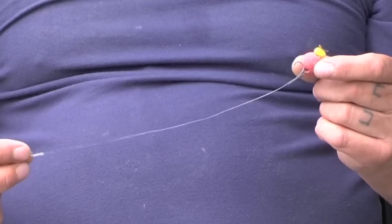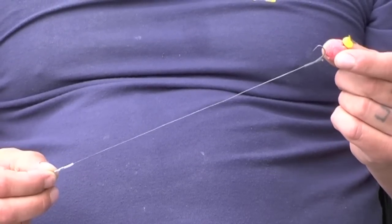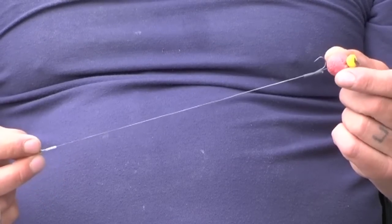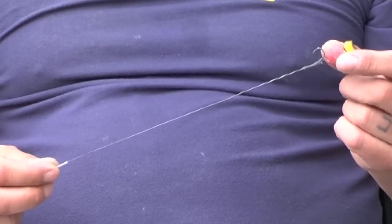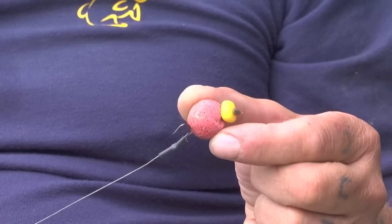Roger Spice is the predominant bait at the minute, but they will take anything with a bit of pop-up corn on top of it. This is one of the rigs we've been catching on — this has actually given me about four or five fish. It's a Roger Spice 15 mil with a globe pop-up corn on it, about eight inches long. Just a standard rig basically. It's what you put on the end of it that counts, and out here, that's what you need on the end of the rig.